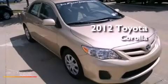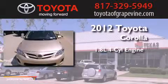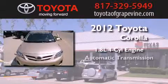This is a brand-new 2012 Toyota Corolla. It features a 1.8-liter four-cylinder engine and an automatic transmission.